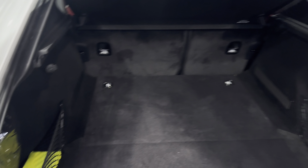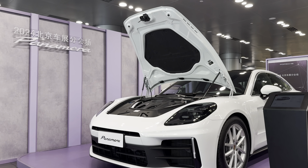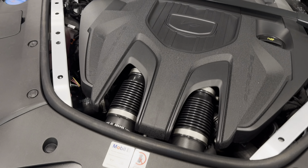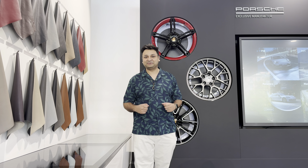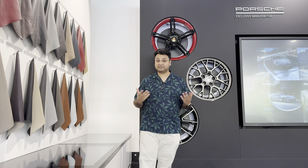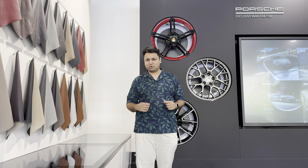The luggage compartment of the Panamera offers plenty of space, easily accessible thanks to the large automatic tailgate. With the rear seats folded down, even larger objects can be transported. The entry-level Panamera features a 348 horsepower turbocharged V6, while the top variant comes with a 670 horsepower twin-turbocharged V8 and a hybrid motor. I had a great time shooting this video — if you liked it, please give it a thumbs up, subscribe to my YouTube channel, and let me know in the comments whether I should do more car videos. See you in the next one!